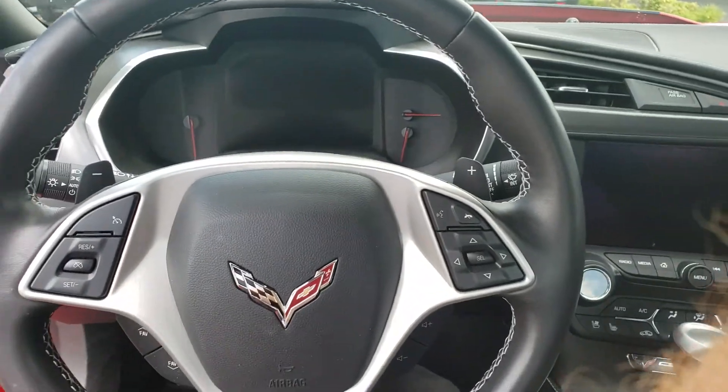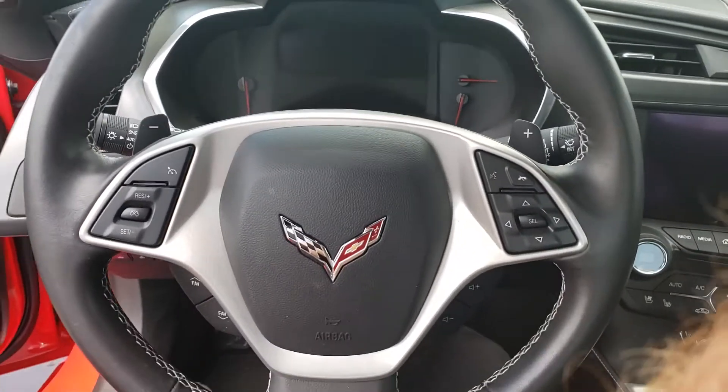Hey, what's going on guys? Hope everyone's having a great Thursday. It's beautiful, it's sunny outside, and I got some fresh inventory here. I got a 2014 Corvette Stingray Torch Red 2LT. It is certainly a nice car, but this one's a little extra special, and I'm going to show you why.